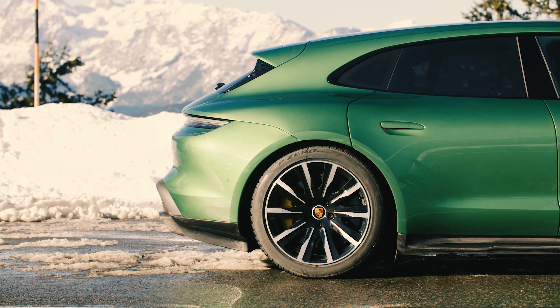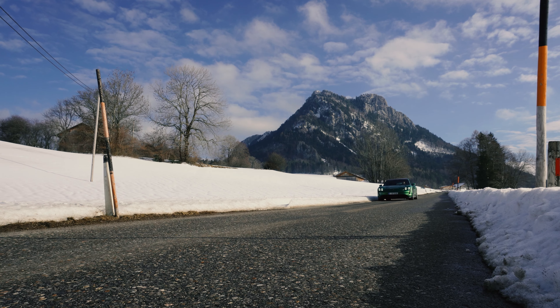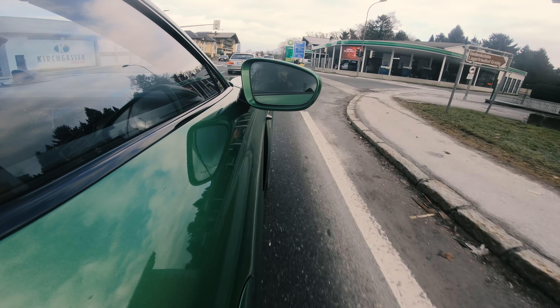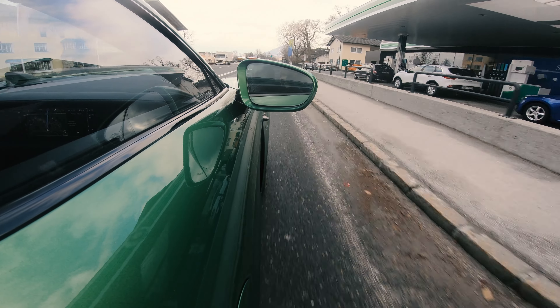I think the Sport Tourismo is a great compromise. As a cyclist and family father, I'd choose the ST — road performance still matters to me. Worth noting: if you opt for the Bose sound system, the Sport Tourismo actually ends up with less boot space than the sedan — just 405 litres. But the standard 446-litre boot is meaningfully better, and every litre counts.